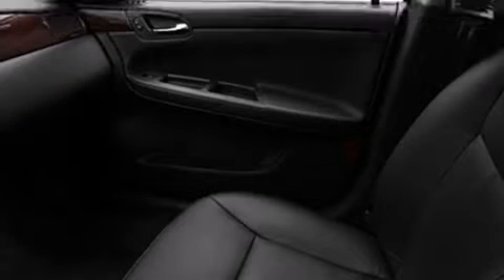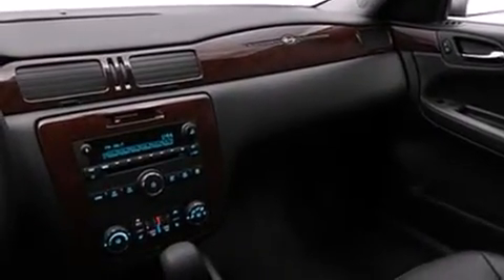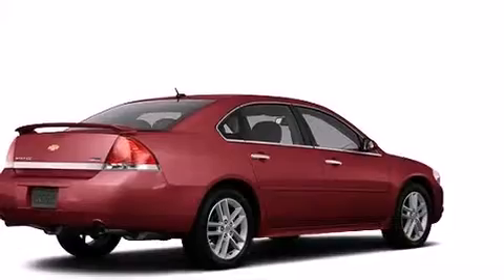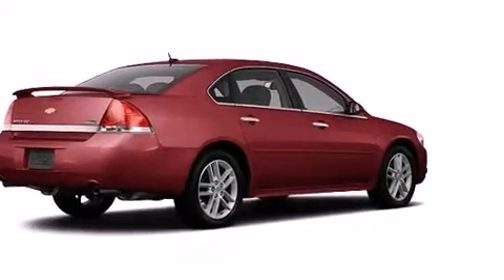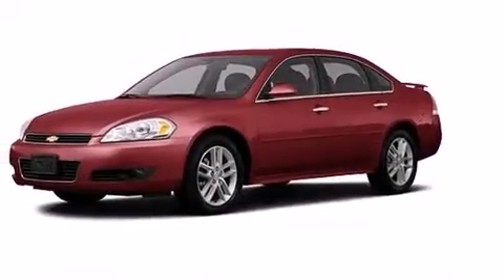Chevrolet ensures the safety and security of its passengers with equipment such as dual front impact airbags with occupant sensing airbag, head curtain airbags, traction control, and four-wheel disc brakes with ABS. With electronic stability control supplementing mechanical systems, you'll maintain precise command of the roadway.